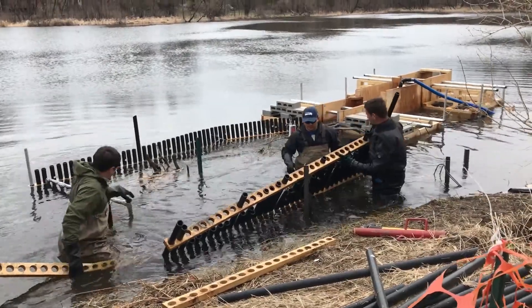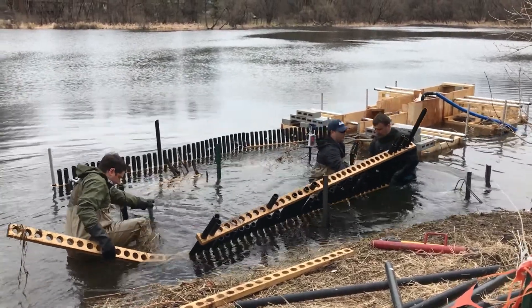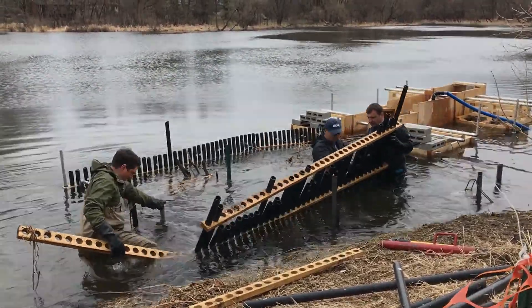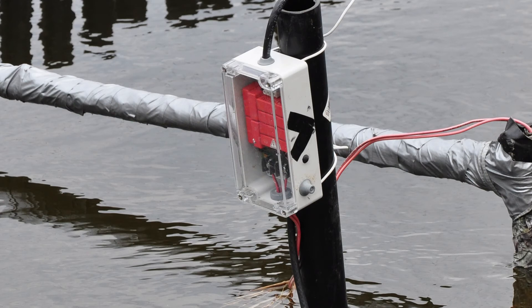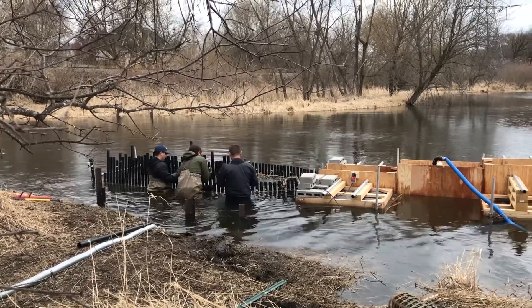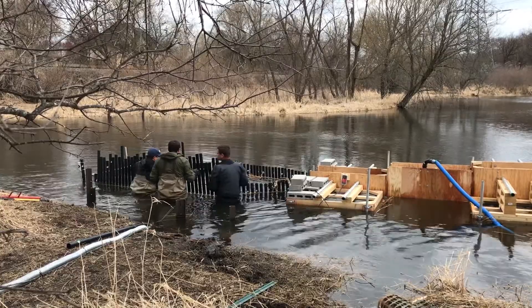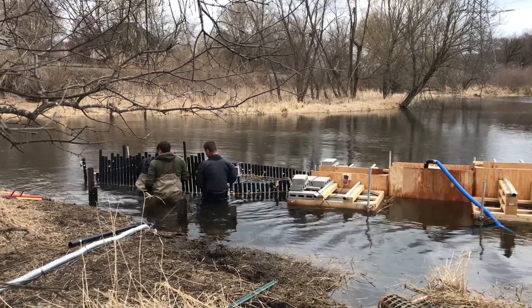Today is the fifth day of this experiment, so the carp have been running for a few days. We know that they are running because we have a lot of electronic antennas in the stream that detect the presence of the carp. We are building a channel or fence that directs or leads the fish into a floating fish ladder.